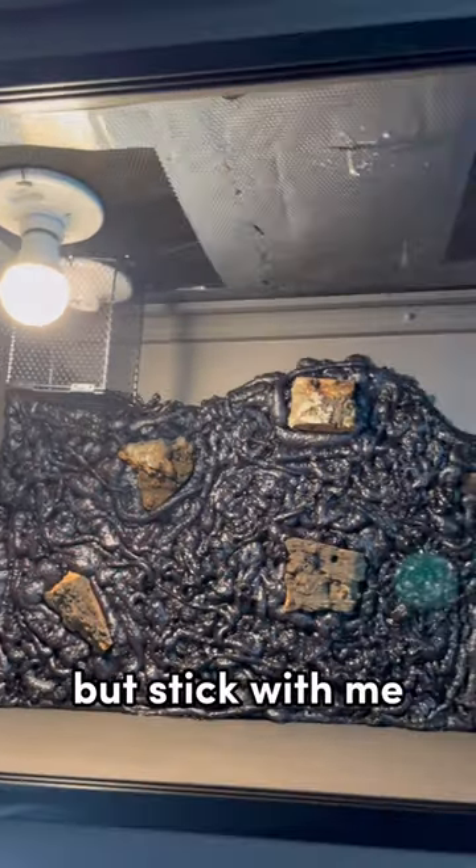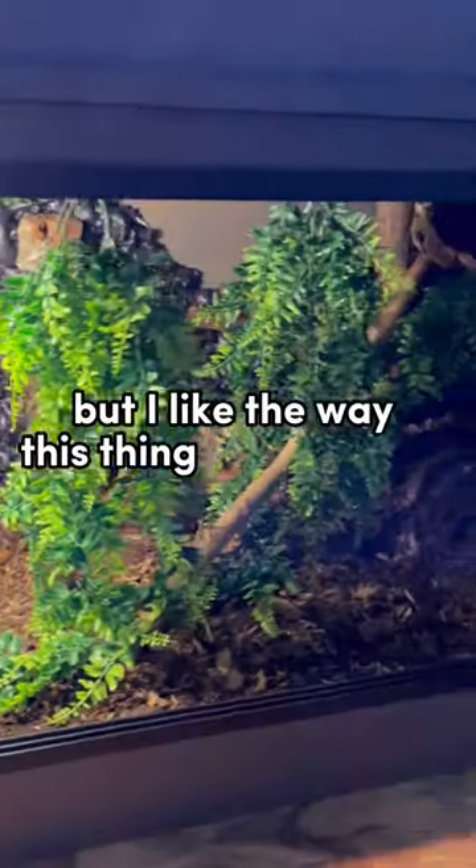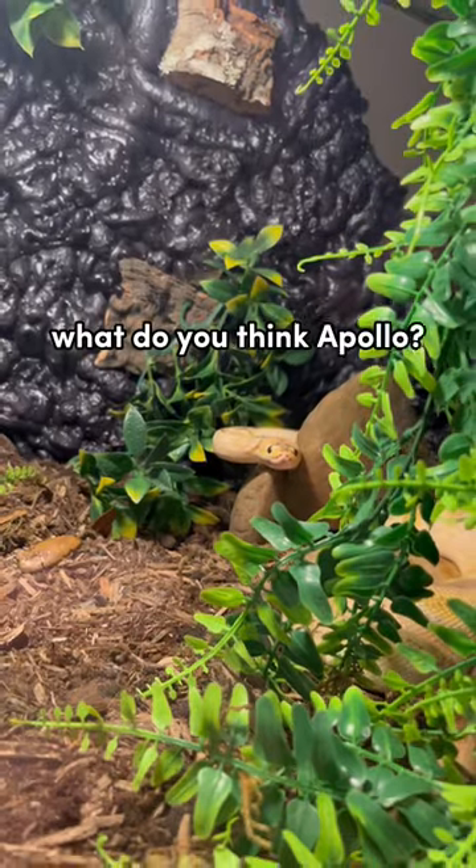I know it looks horrible now, but stick with me, I promise it gets better. I'm no artist, so it isn't perfect, but I like the way this thing turned out. What do you think, Apollo?